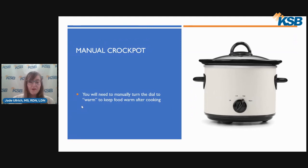There are two types of crockpots: manual and programmable. Here is an example of a manual crockpot. With manual crockpots, you will need to manually turn the dial off when it is done cooking, or if you want to keep the food warm after it is done cooking, you will need to manually turn the dial to the warm or keep warm setting, as you can see in this picture.